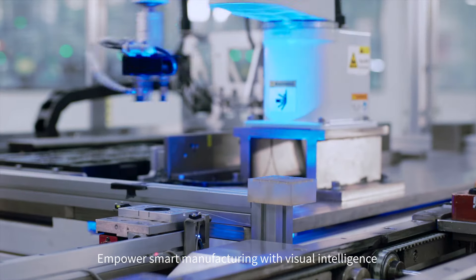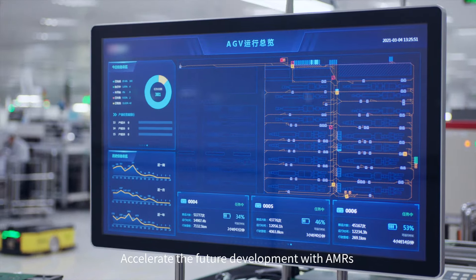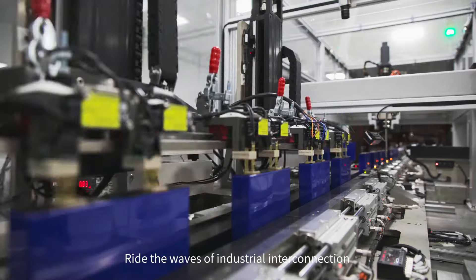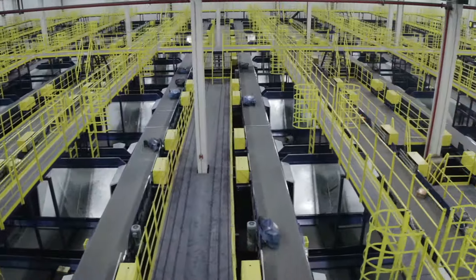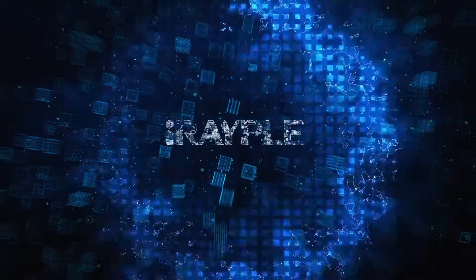Empower smart manufacturing with visual intelligence. Accelerate the future development with AMRs. Ride the waves of industrial interconnection. Power the digital industrial revolution with iRAYPLE. Thank you.